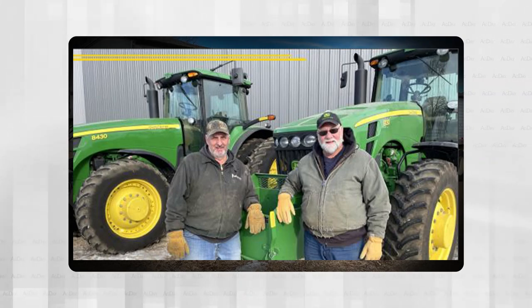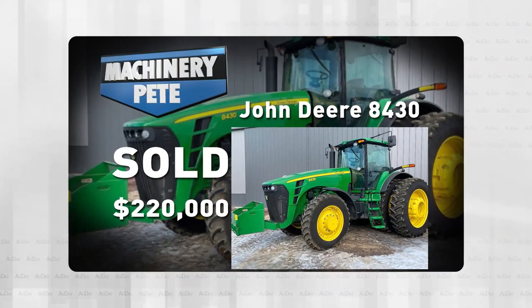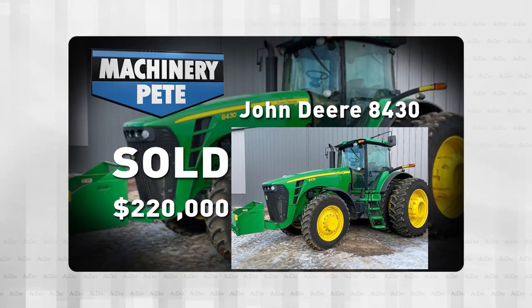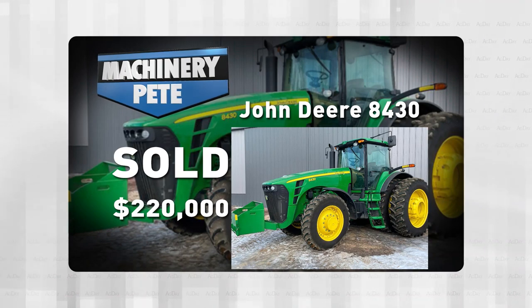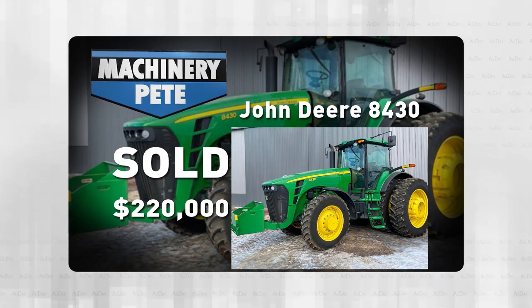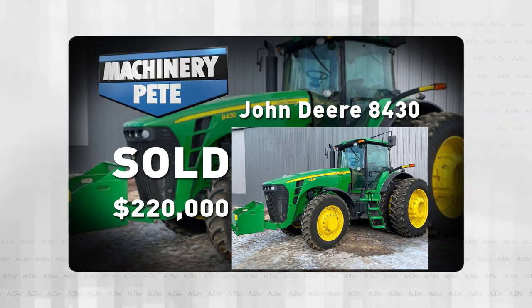Let's start with Paul and Mark's tractors. They had this 2008 John Deere 8430 IVT with 1,621 hours on it. It sold for $220,000 — the second highest auction price ever on a John Deere 8430. The only higher price was back in late November of '21 at $221,000.